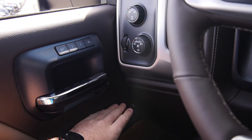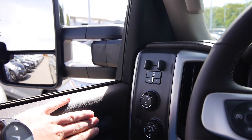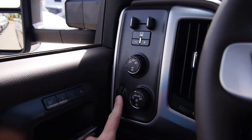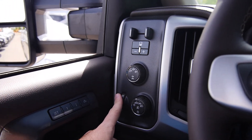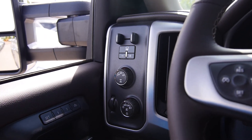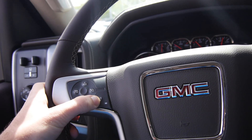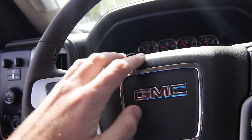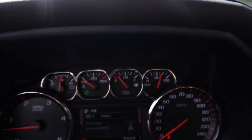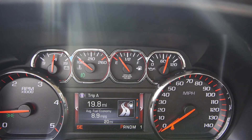So inside you get power windows, door locks, mirror controls over on your left. Up top you get your memory seat buttons, four-wheel drive controls, trailer braking, headlight controls. This knob right here adjusts the brightness of your gauges — push that button in and out to turn your fog lights on and off. Jumping over to the steering wheel, on this one you get cruise control, a heated steering wheel, voice commands. This toggle right here allows you to navigate through all the different options within the truck.